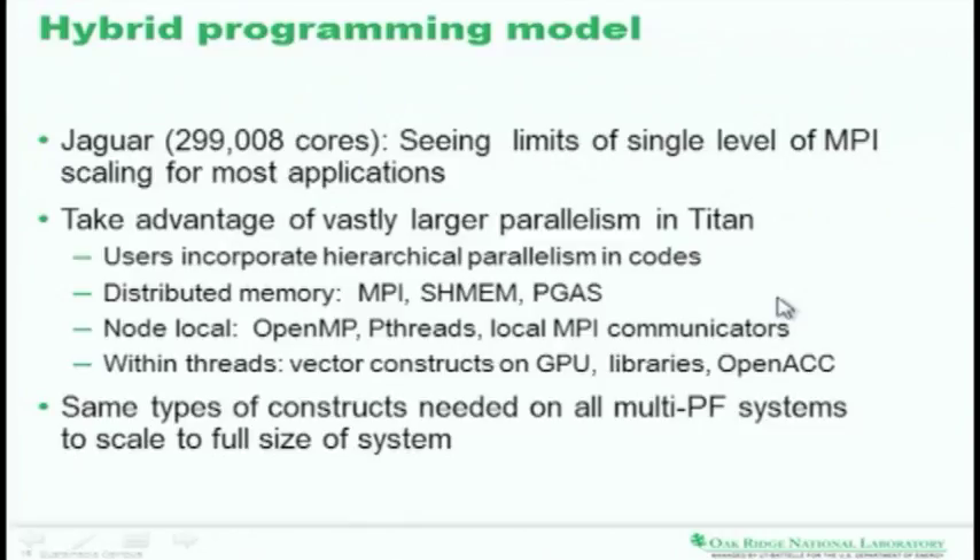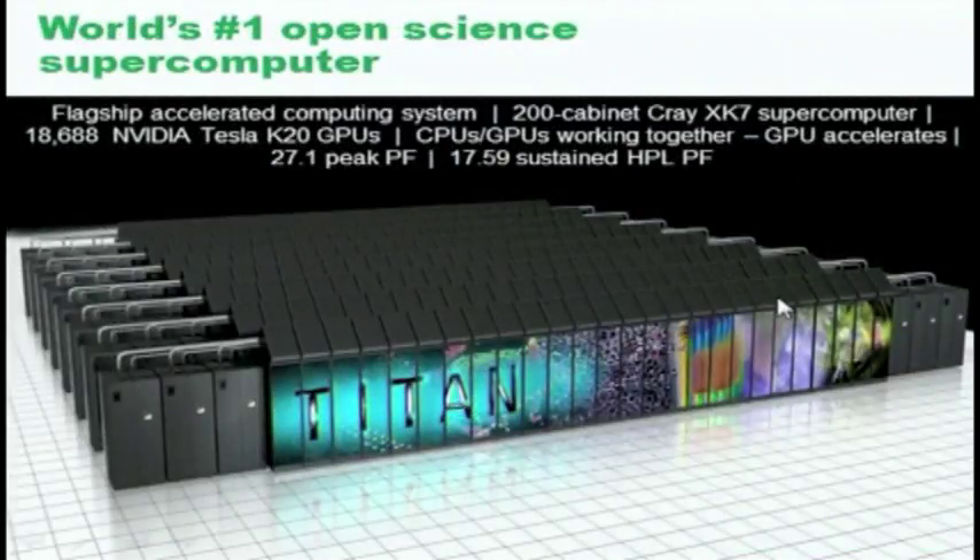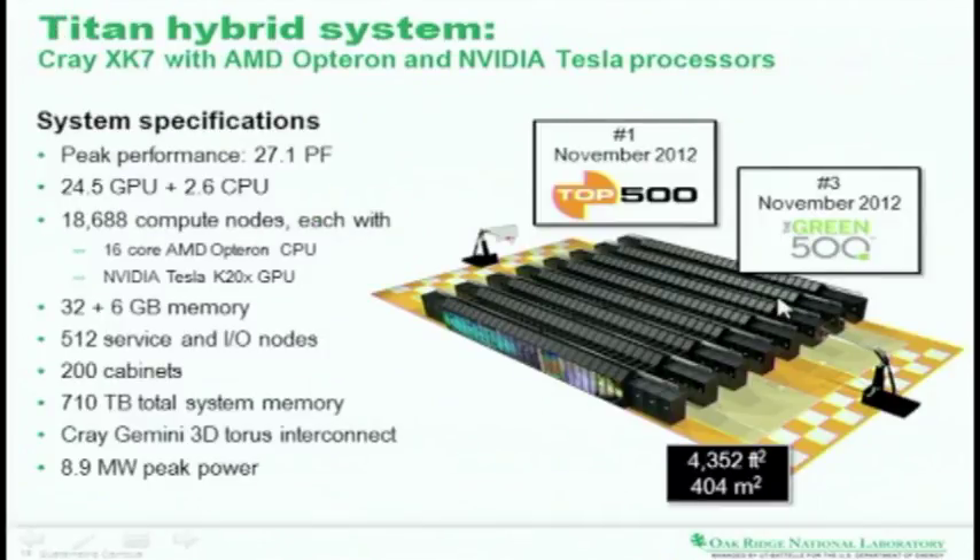We use a hybrid programming model that allows us to use the CPU where it does things very well and the GPU for things it does very well. That gives us Titan — 27.1 peak petaflops, 17.59 sustained high-performance LINPACK petaflops, which was awarded to Oak Ridge National Laboratory at SC in Salt Lake City in November. Titan has about 200 cabinets — eight rows of 25 — each cabinet about the size of a refrigerator, laid out across a basketball court. That gives you some feel for how big Titan is.